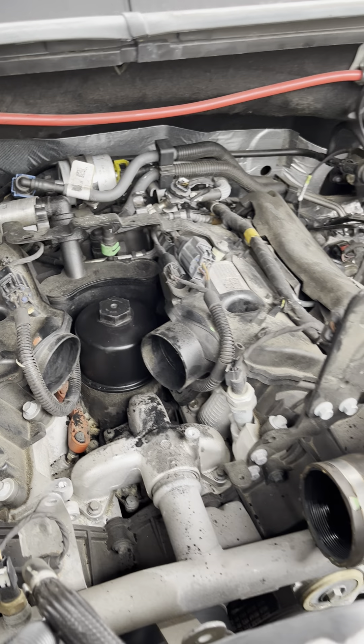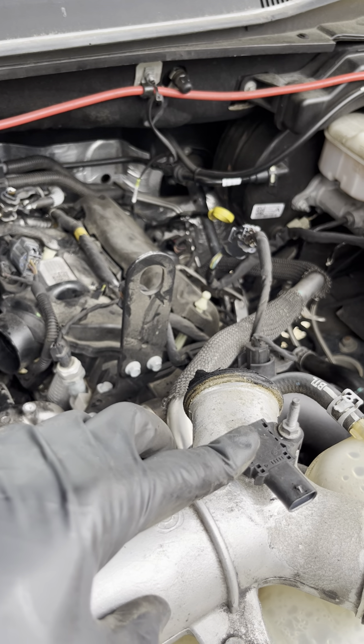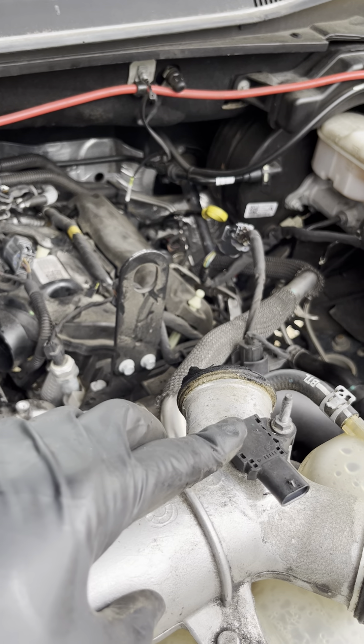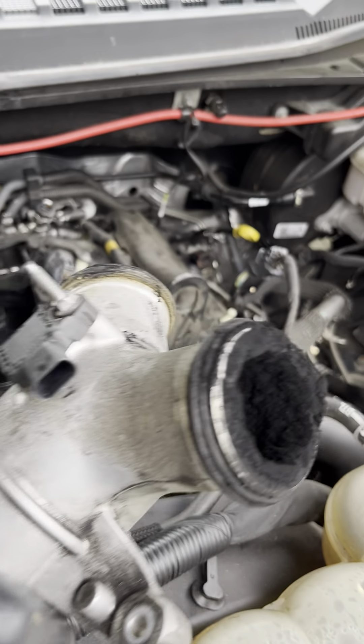Pulled the MAP sensor, which is up here, and it was completely caked — blocked off with soot from the EGR. This truck tows a lot, gets worked pretty hard, 93,000 miles.